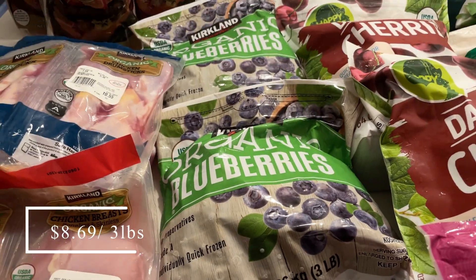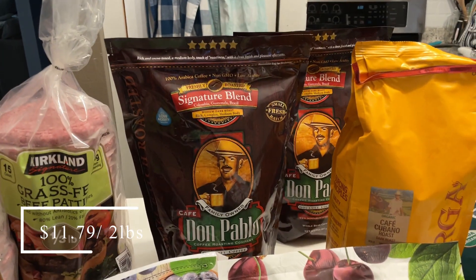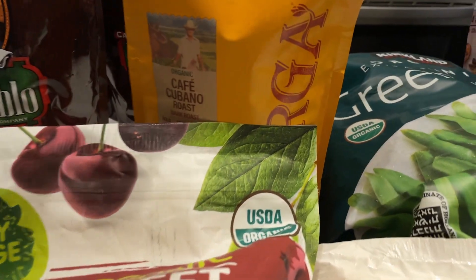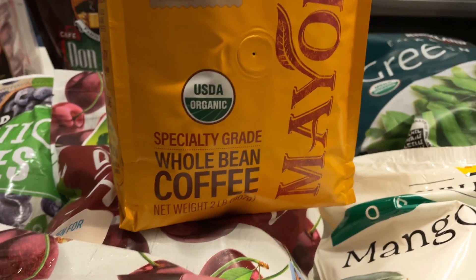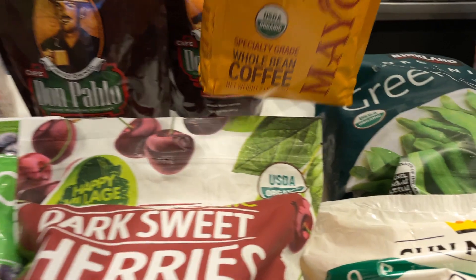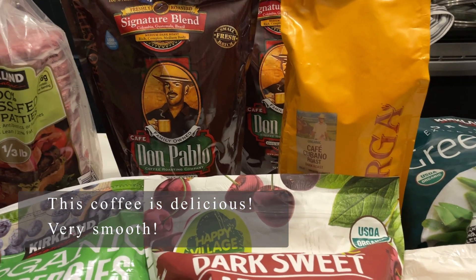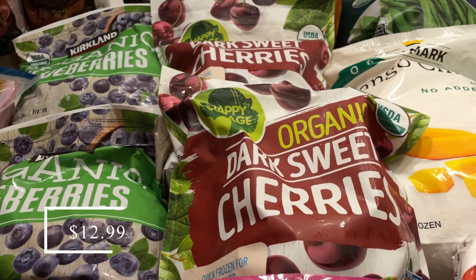I got two bags of organic frozen blueberries for smoothies. I picked up two packages of our favorite Don Pablo coffee, and I also tried a new one — the Mayorga coffee, a specialty-grade Cafe Cubana dark roast that is organic. It was actually about 40 cents cheaper than my Don Pablo, so I figured I'd let my husband try it since he's a coffee connoisseur.